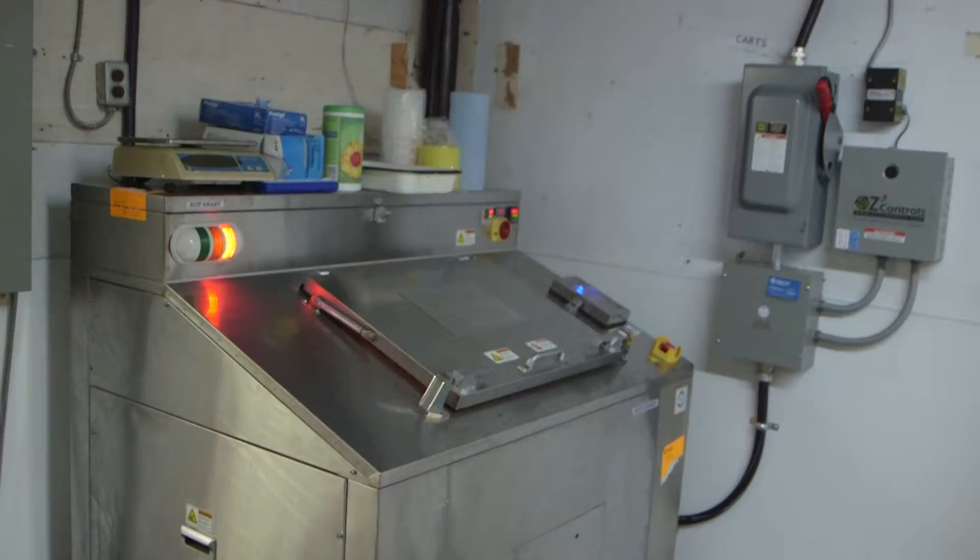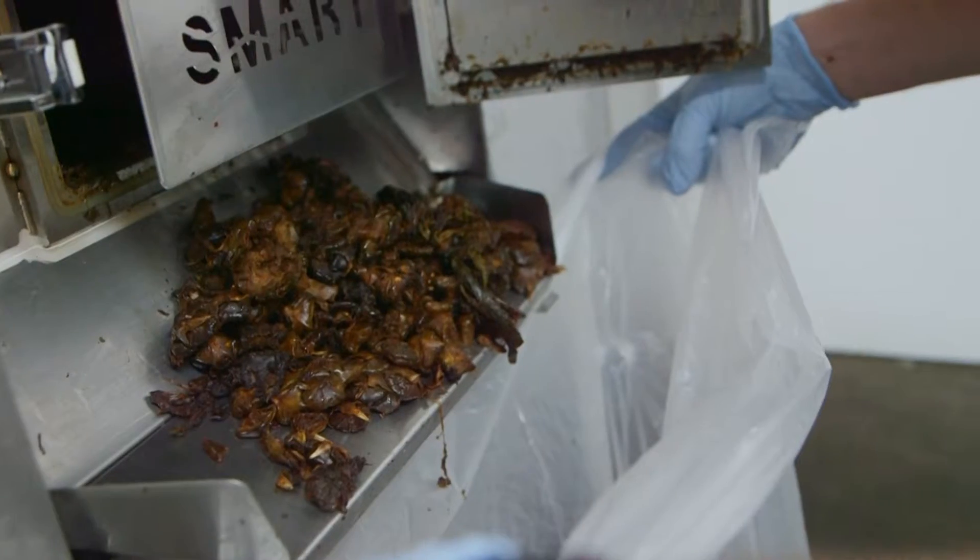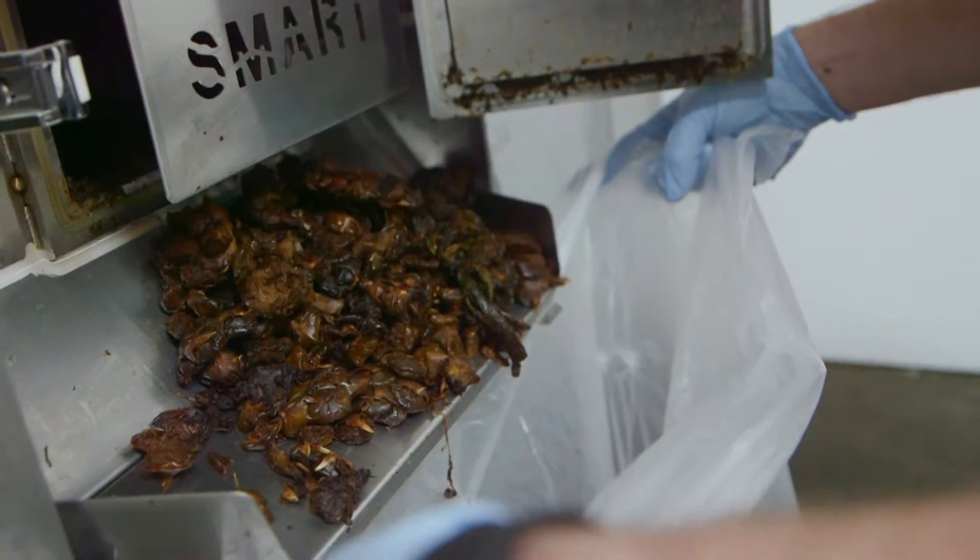With the food cycler, you're actually able to process the majority of that waste on site and turn it into a commodity that can be reused again. As produce waste is run through the food cycler, it heats up and dehydrates the food waste, significantly reducing the weight by evaporating off a significant portion of water that's typically trapped in produce waste. No longer are you trucking water and waste from point A to point B — you're actually processing it on site.